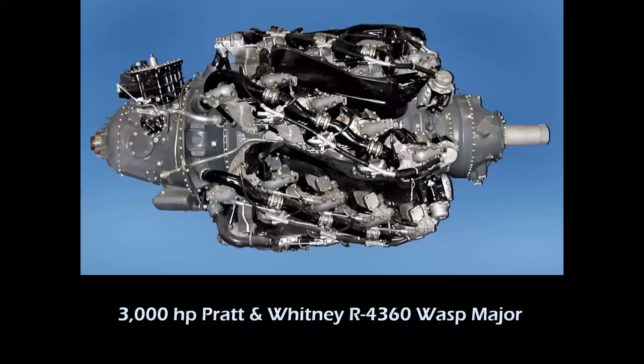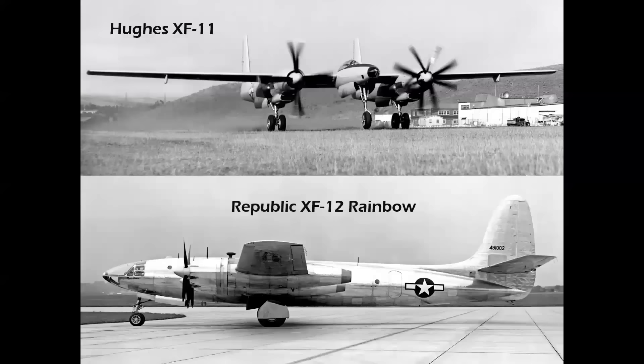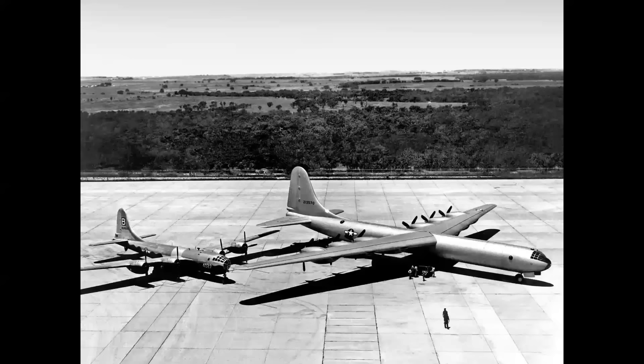The secret to any good airplane is a good power plant. The XB-36 was to use the 3,000-horsepower Pratt & Whitney R-4360 WASP Major Radial Engine. Other airplanes using this engine at that time were the Northrop XB-35 Flying Wing, the Hughes Hercules Flying Boat, the XF-11 and XF-12 Photo Recon Prototype Competitors, Boeing's Stratocruiser, and the B-50 Super Fortress. Fighters used this engine as well — the Goodyear Super Corsair and the Martin Mauler both used the R-4360.